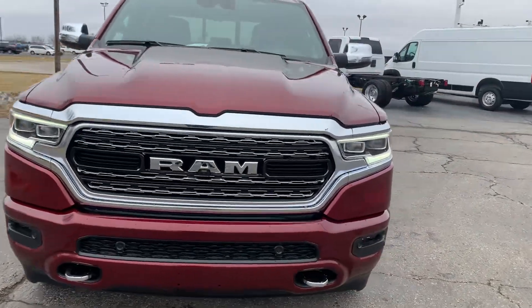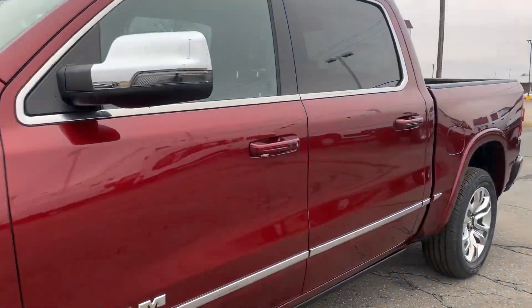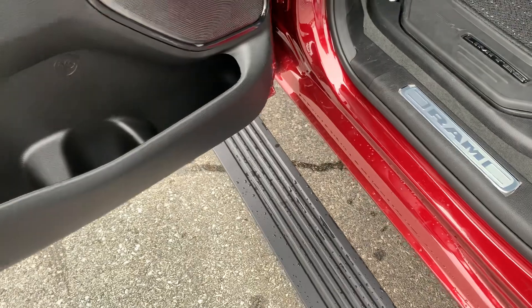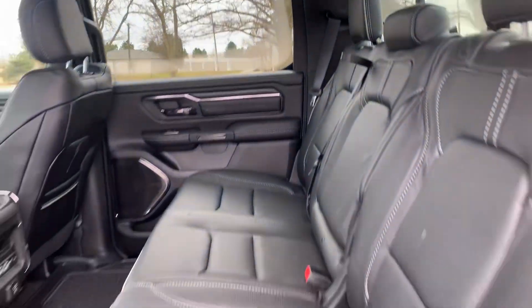We'll go around and take a look at the inside. It has the retractable running boards — they'll come down as you open the door. Heated and cooled back seats.